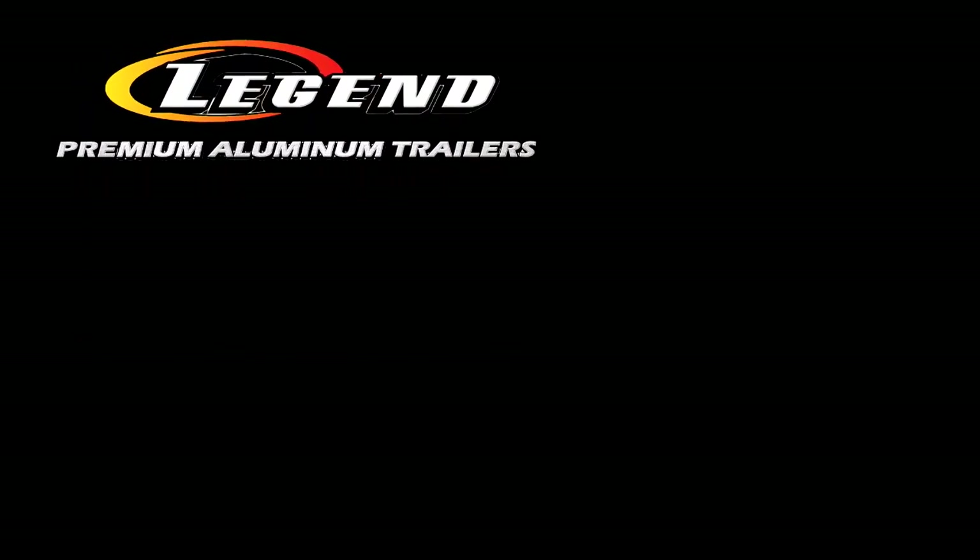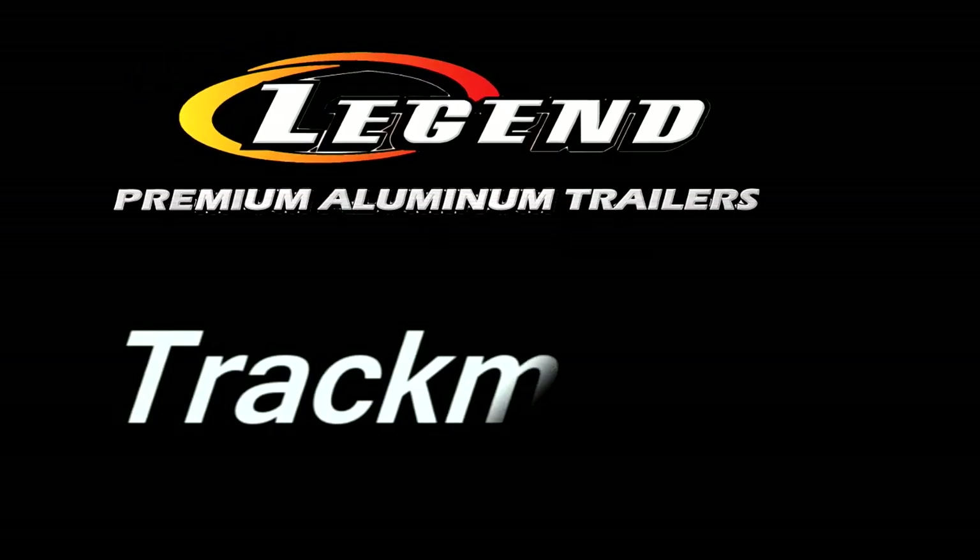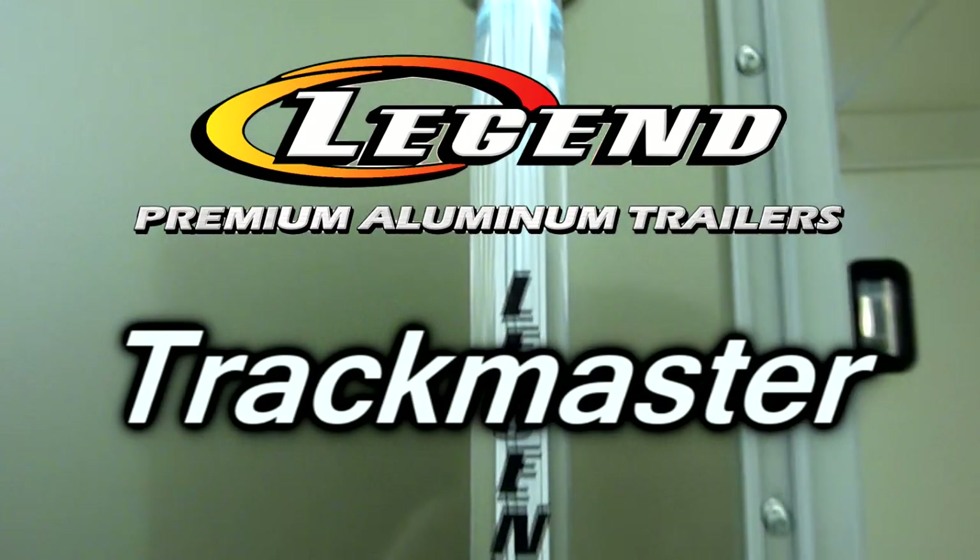If you recognize the value of a Legend Trackmaster, then see one of our representatives at this show to tell you more. Legend Trackmaster — when only the best will do.